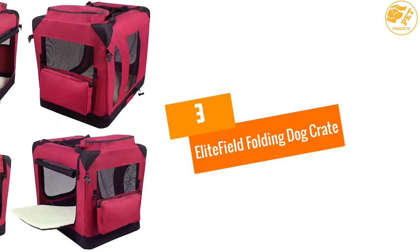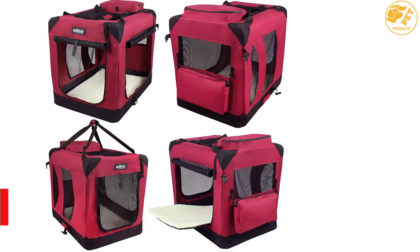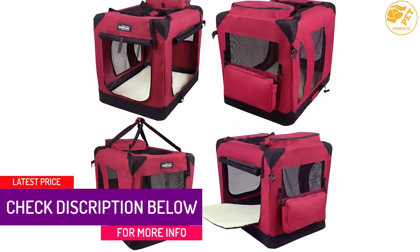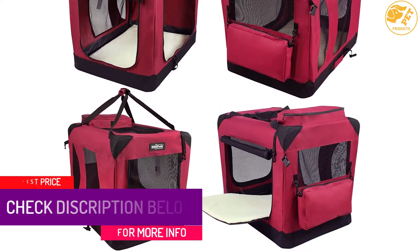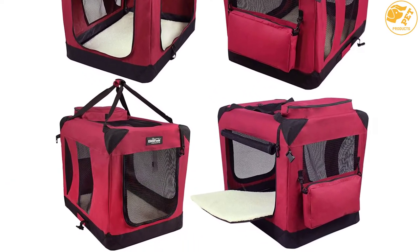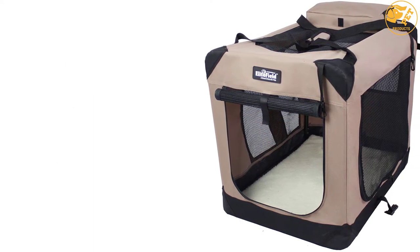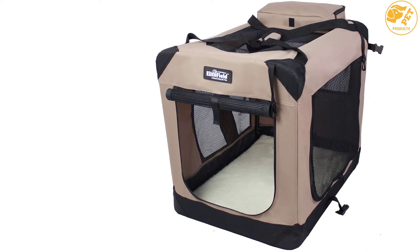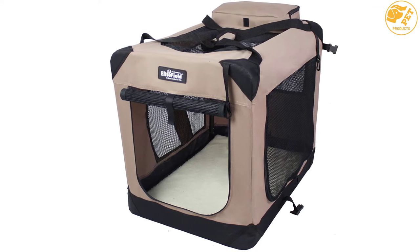At number 3: the Elite Field Folding Dog Crate. Here is one of the best dog crates that you can use when you are taking your pet to the vet. It has been designed in such a way that you can use it for both indoor and outdoor use. Additionally, it is the best because it gives you various sizes that you can choose from according to the size of your pet. Moreover, the pet carrier and crate comes in different colors that you can choose from, meaning you can pick the perfect product that will match your home decor.